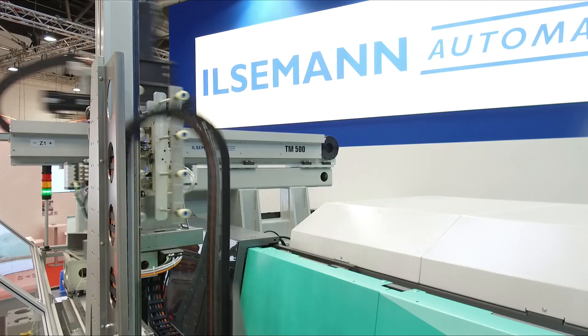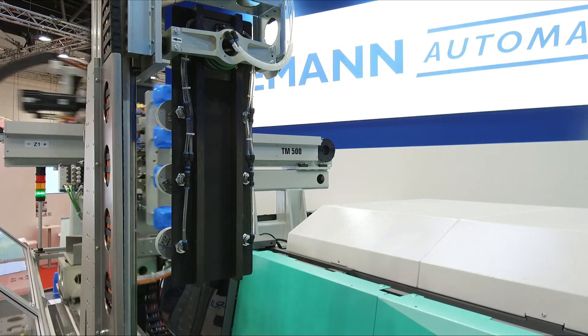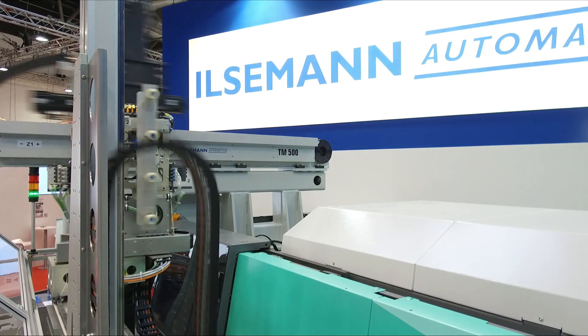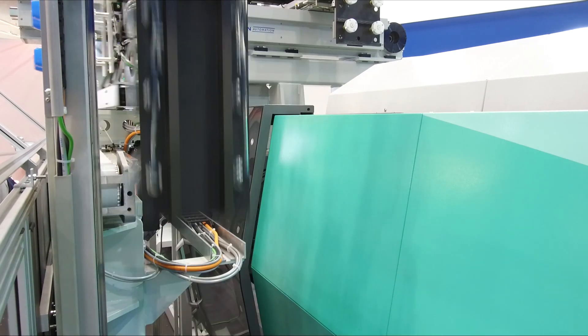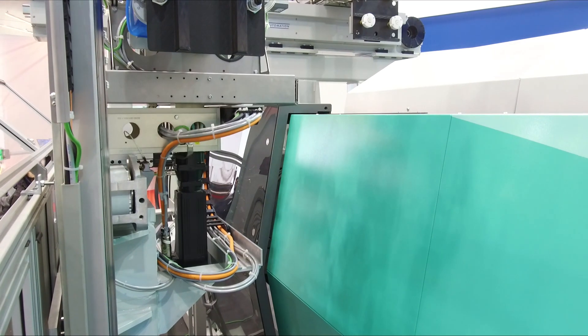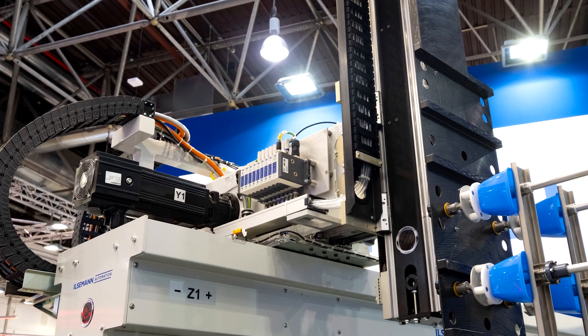Ilseman Automation, which delivers to 60 countries, has gained a real competitive edge. The systems are robust in the face of voltage fluctuations and can be used in locations with limited grid quality without any additional protective measures. Supply fluctuations usually increase the risk of a collision between the tool and the handling unit.